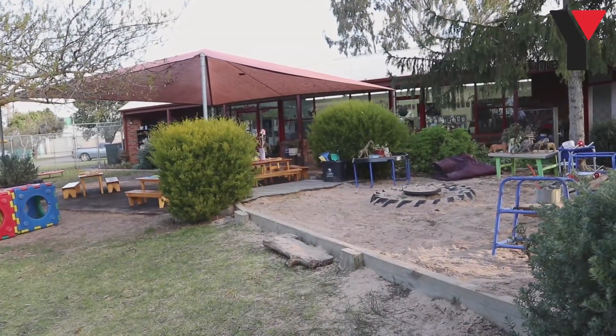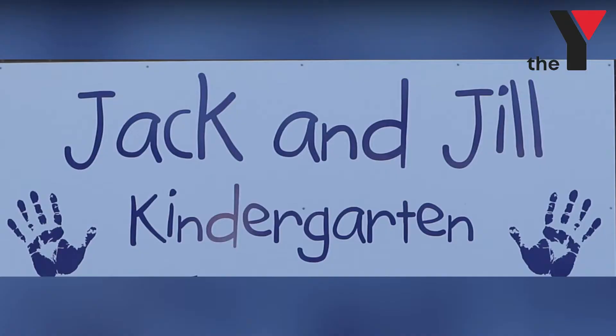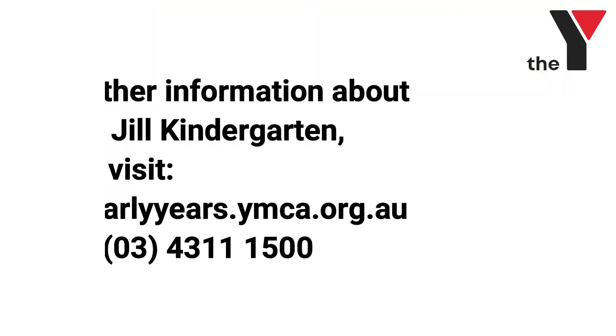Those are just some of the things that they'll learn and develop while they're at Jack and Jill. Hopefully they'll develop a lifelong love of learning which will take them beyond kindergarten and as they progress through life. Jack and Jill Kindergarten is a place where children come to have fun, where they come to learn together, and where they learn to share and just have an amazing time.